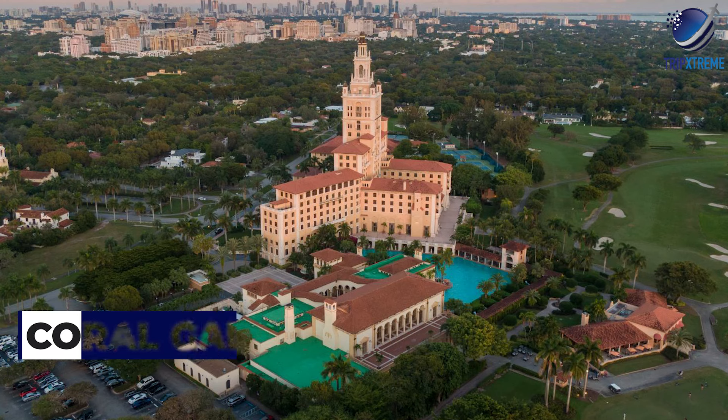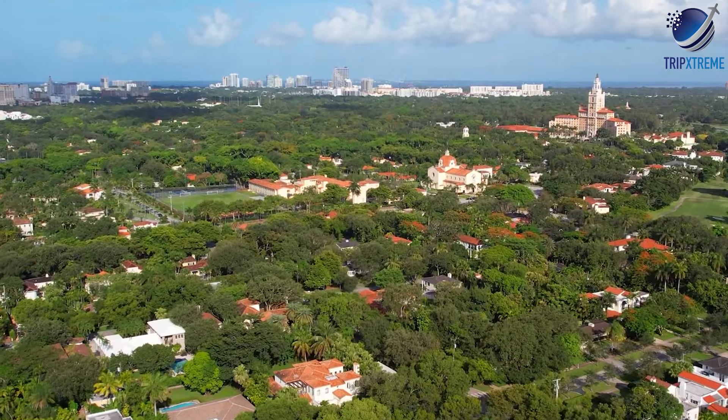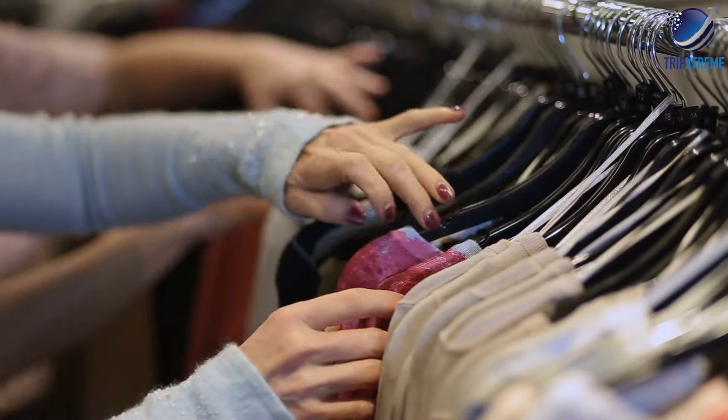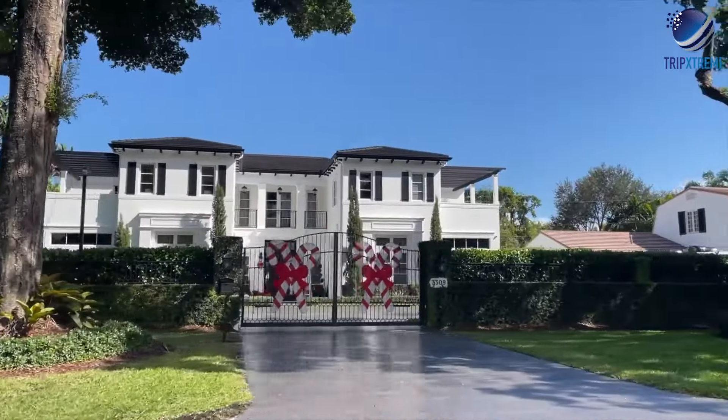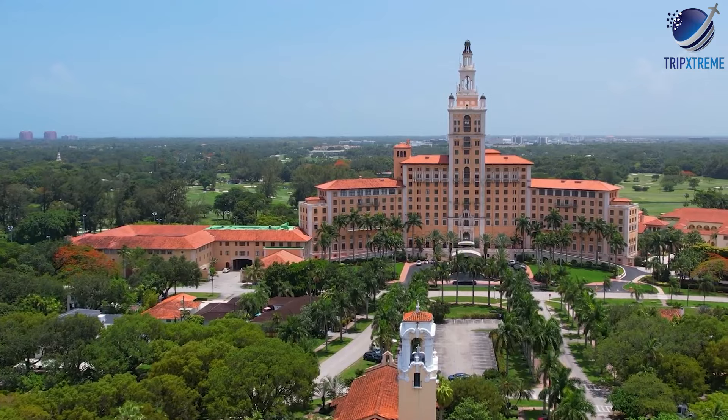At number eight, Coral Gables. Coral Gables is Miami's elegant suburb known for its Mediterranean revival architecture, lush landscapes, and upscale shopping and dining. Visitors can explore the scenic Venetian Pool, stroll through the picturesque Miracle Mile shopping district, or visit the historic Biltmore Hotel.